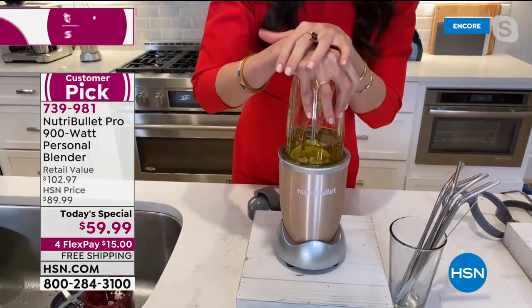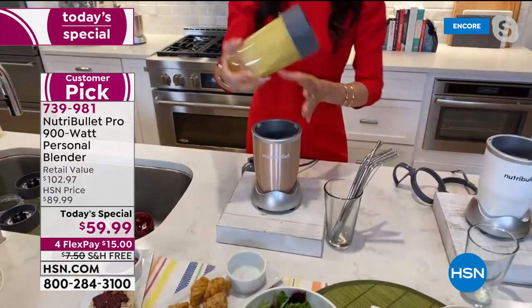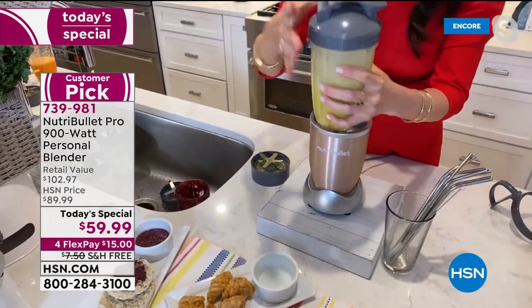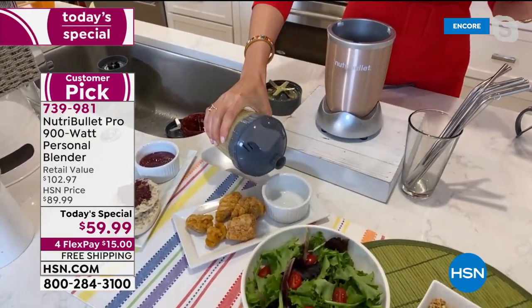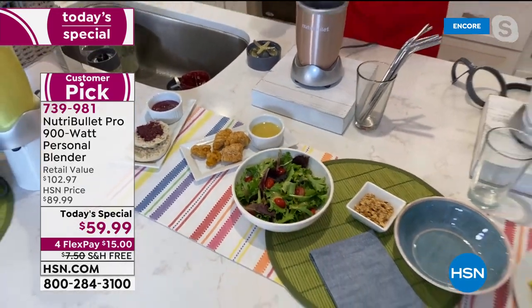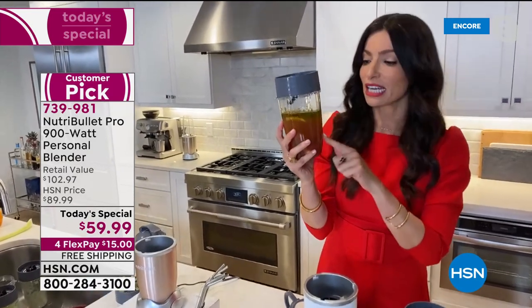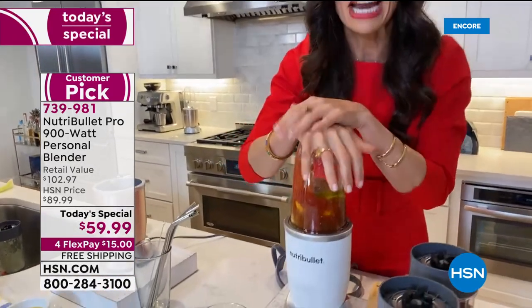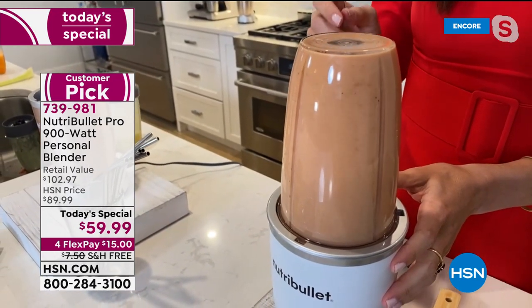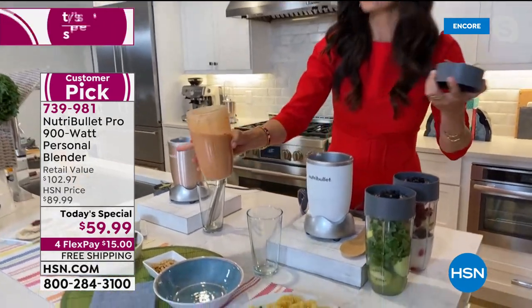Pop the lid on, use it to pour, then store it in the refrigerator. I make my salad dressings in advance — you can use them as a dip or on your salad. Done and done. Next, marinara sauce — tomato paste, sun-dried tomatoes, vegetable stock, and some seasoning. I'm taking you from breakfast through lunch, dinner, snacks, and dessert.